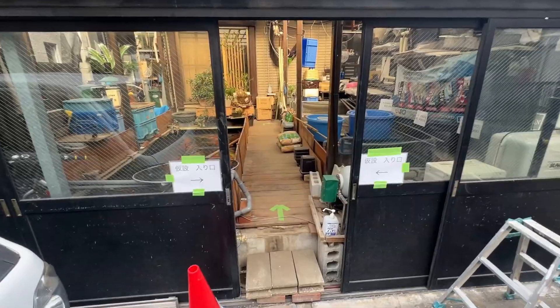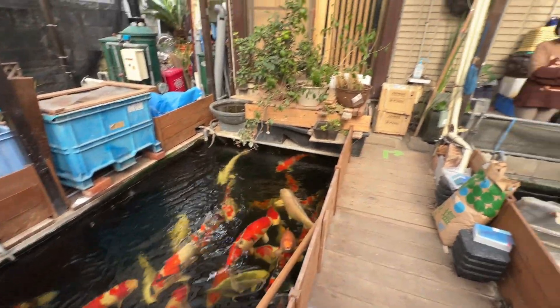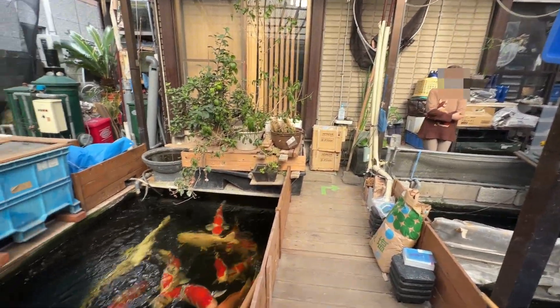How's it going everyone? Today I'm in Tokyo, Japan, visiting this pet store. As soon as I walked in, I seen these giant Japanese koi.